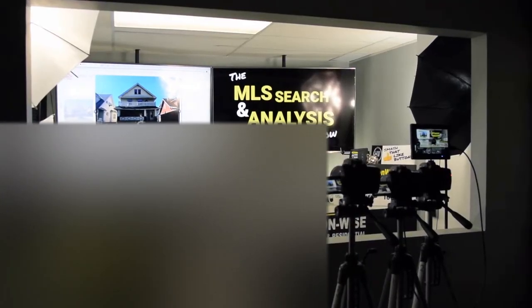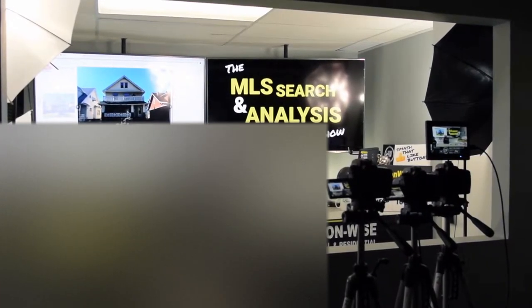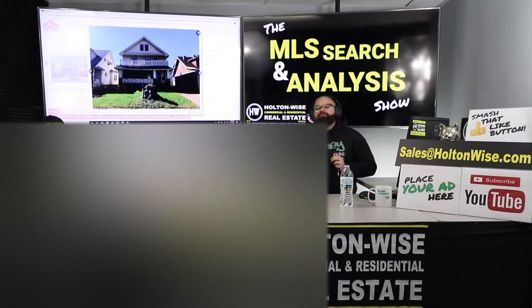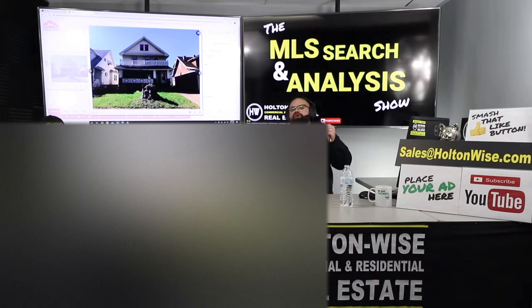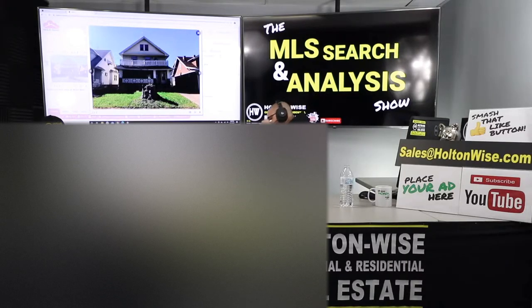Hey folks, welcome to episode 381 of the MLS Search and Analysis Show here on Holton Wise TV — the only place I know of where you can buy turnkey real estate investments directly from a TV show. We're like QVC, but for real estate. And we cut it to you straight. It's not just about sales. It starts with education. That's why we give you guys the truth — the unbiased truth, even if that truth is ugly and it makes you not want to buy the real estate.